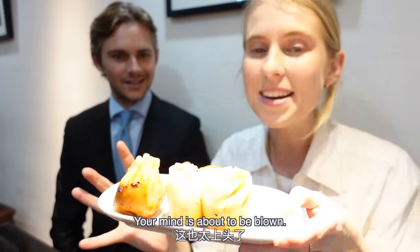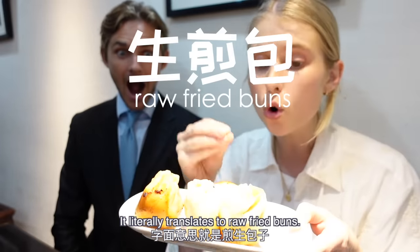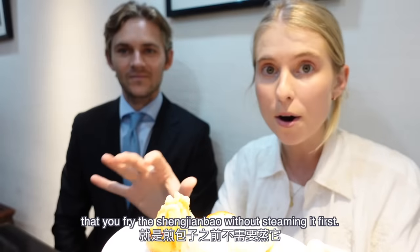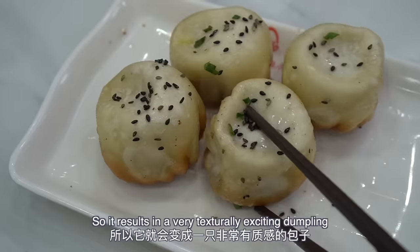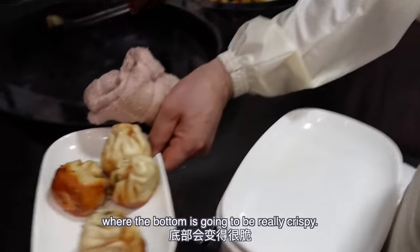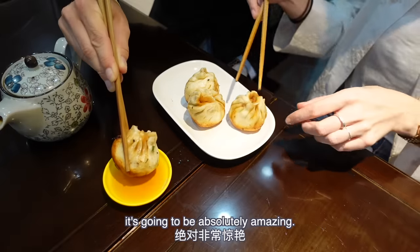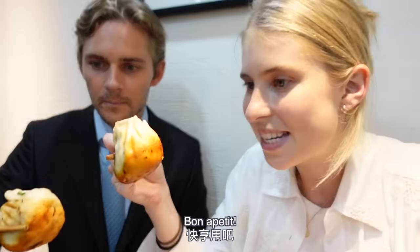Have you had one of these before? I don't think so. Oh my goodness, your mind is about to be blown! So this is a shengjian bao — it literally translates to 'raw fried buns.' The raw part means you fry the shengjian bao without steaming it first. That results in a very texturally exciting dumpling where the bottom is going to be really crispy and the top is soft. With a little bit of vinegar it's going to be absolutely amazing. Bon appétit!